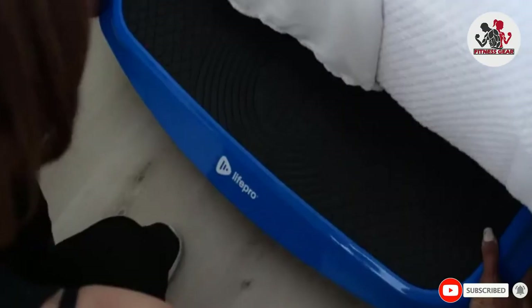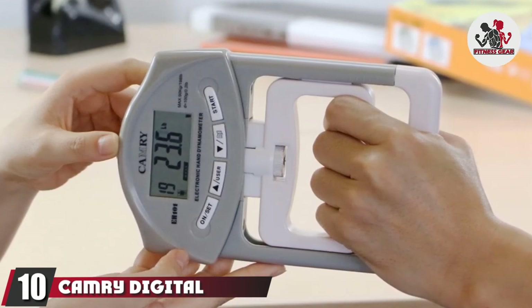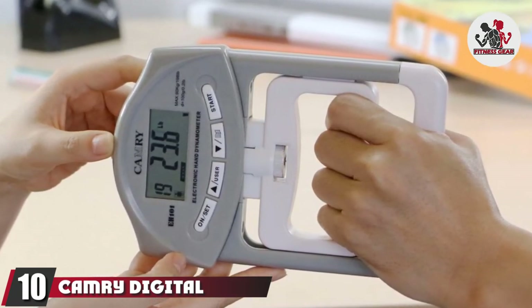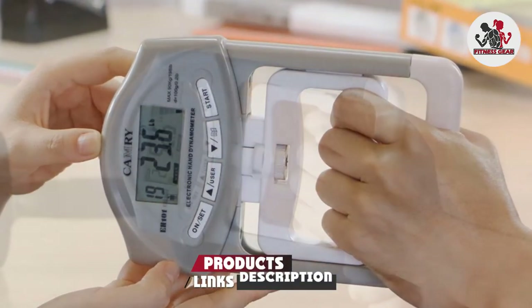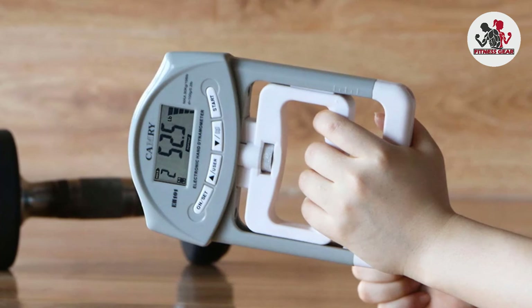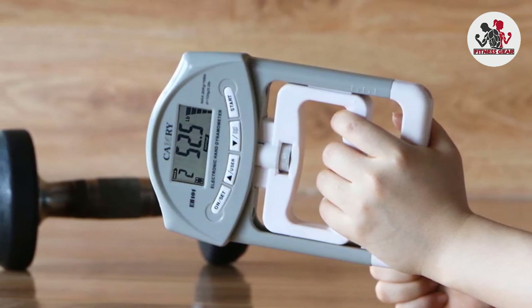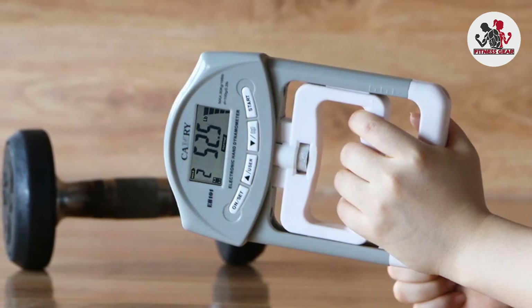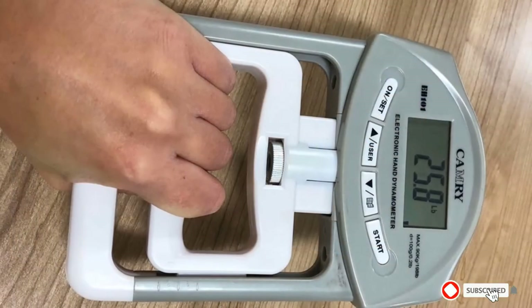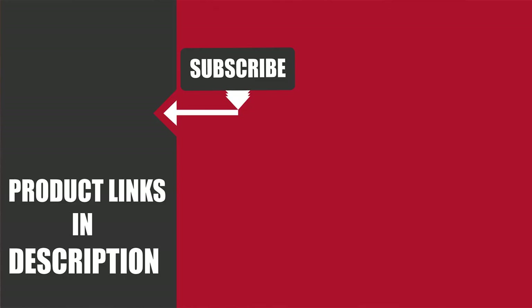Finally, the number ten position is dominated by the Camry Digital Hand Dynamometer. Equipped with a high-precision strain gauge sensor, the hand dynamometer gives you an accurate digital reading of your gripping power. It's a great tool to gauge your strength progress and keep track of your overall fitness goals. That's all for today — we upload fitness product review videos every single day, so don't forget to subscribe and hit the bell icon for upcoming video notifications.